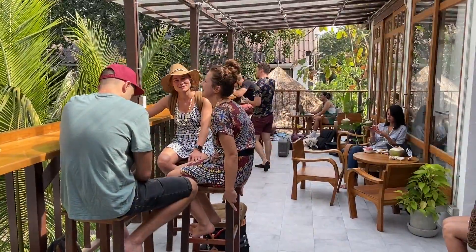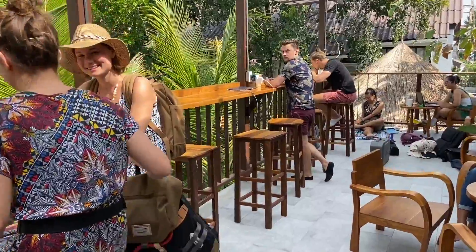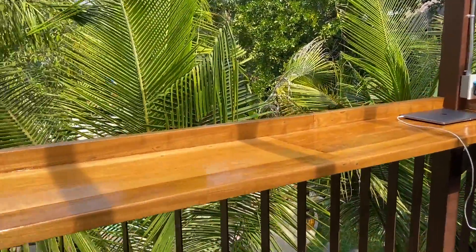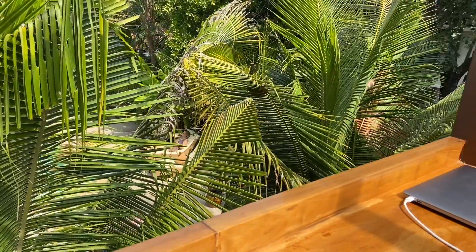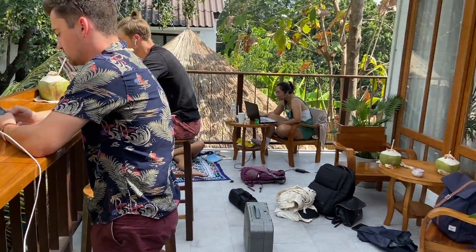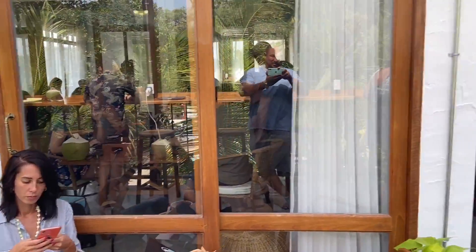Now we're going to go upstairs and check out the actual co-working area. Downstairs is the cafe, upstairs is the co-working. Upstairs you have a little working area with outlets where you can overlook the pool. Inside there's a social room and a quiet room — let's check out the social room first.